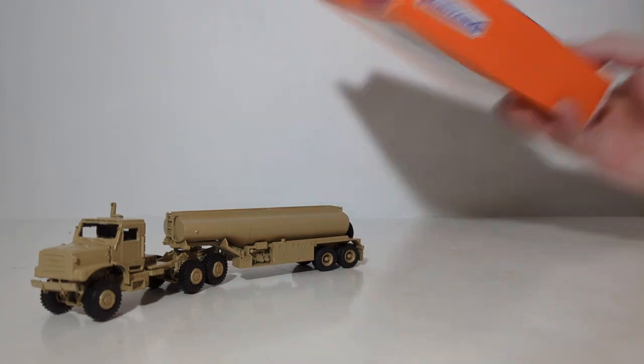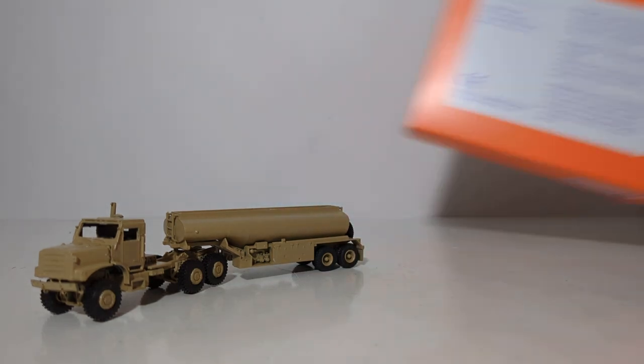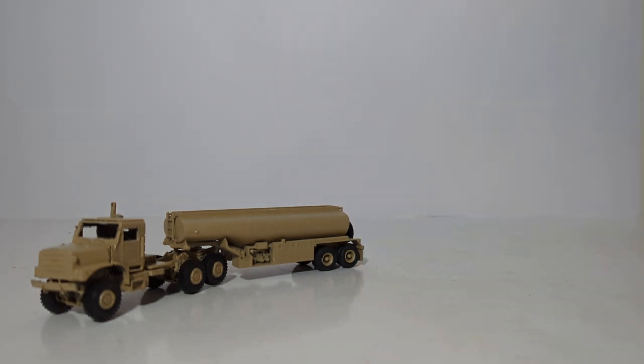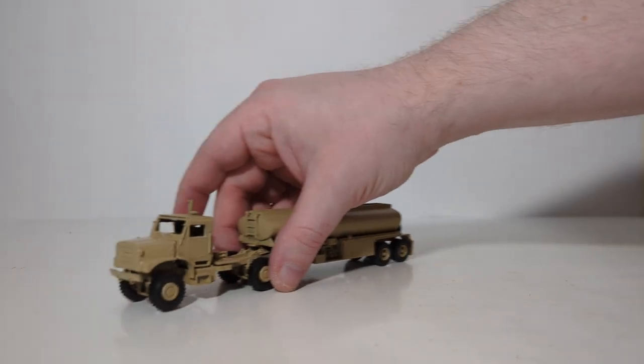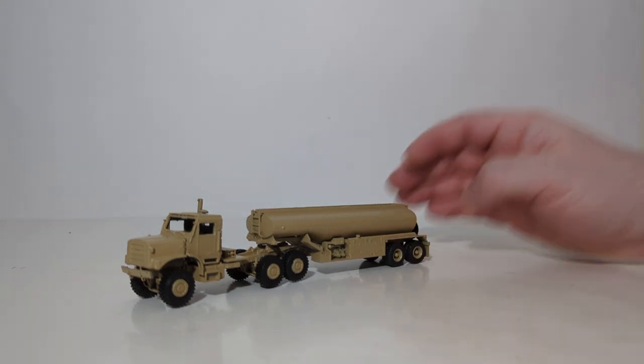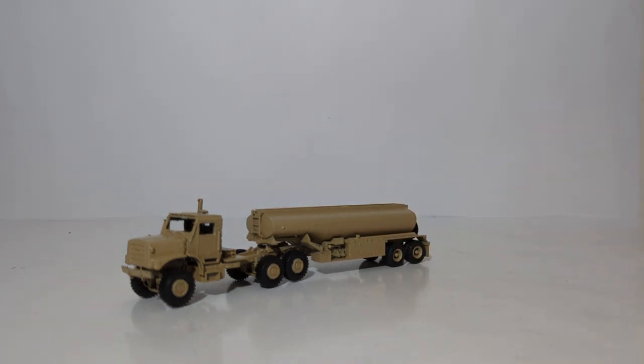Here's your IDA number, and on the back — for those that care about what the back of these things look like — there you go. You get just the truck, not the trailer, not the fuel trailer, in this set. The MTVR is another one of those funky military abbreviations, and it stands for Medium Tactical Vehicle Replacement.